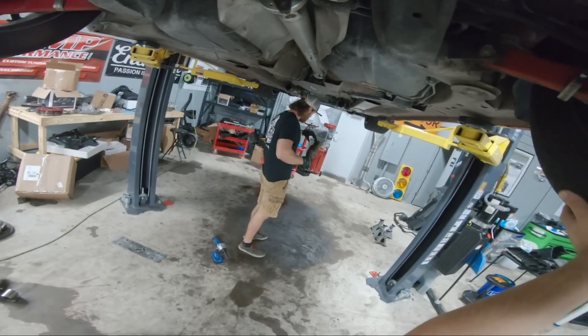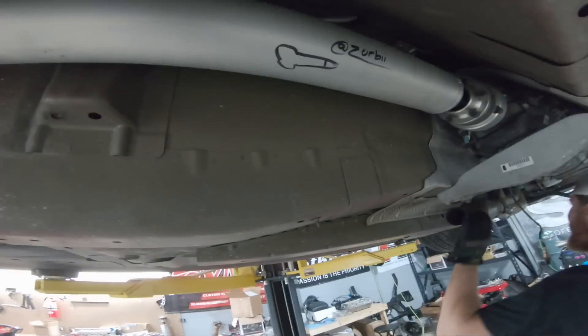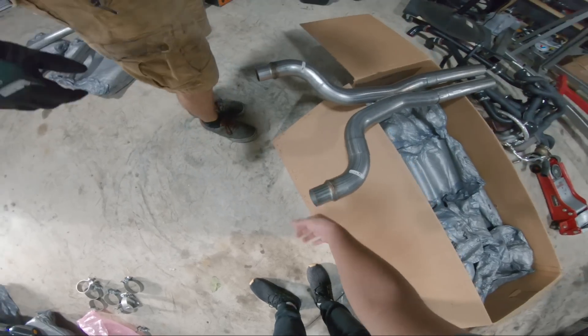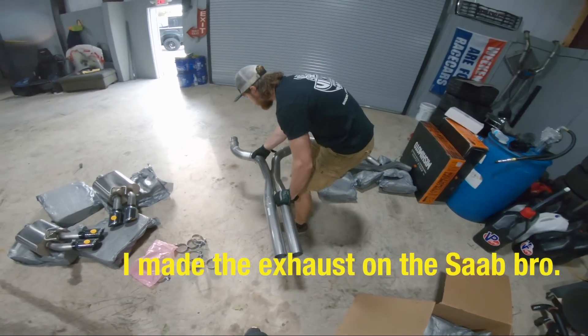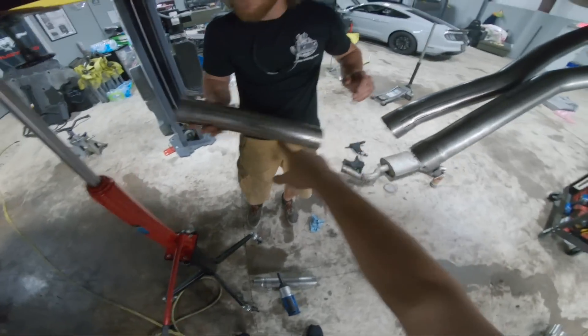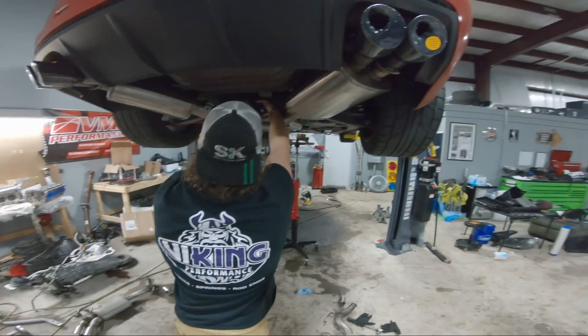Doug is pulling off the stock exhaust right now, so let's get the sports cat back installed. My sock manifolds are like two-and-a-half inch collectors and we've got three-inch collectors on the new setup. We've got our X-pipe and everything in place now. Once we're ready, we'll lift it up, clamp it all down, and then connect these pipes from the rear axle back — it's a bit of a puzzle piece, but that's how all exhaust systems end up. I've been wanting a Corsa exhaust on this car for so long.